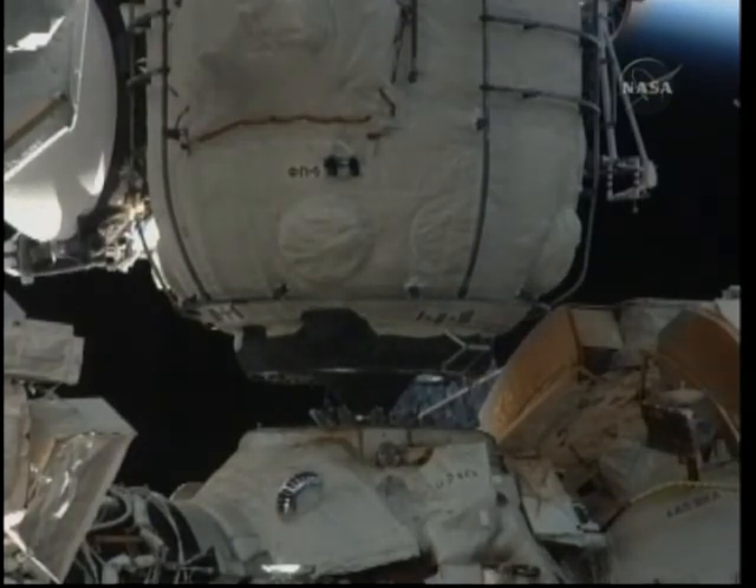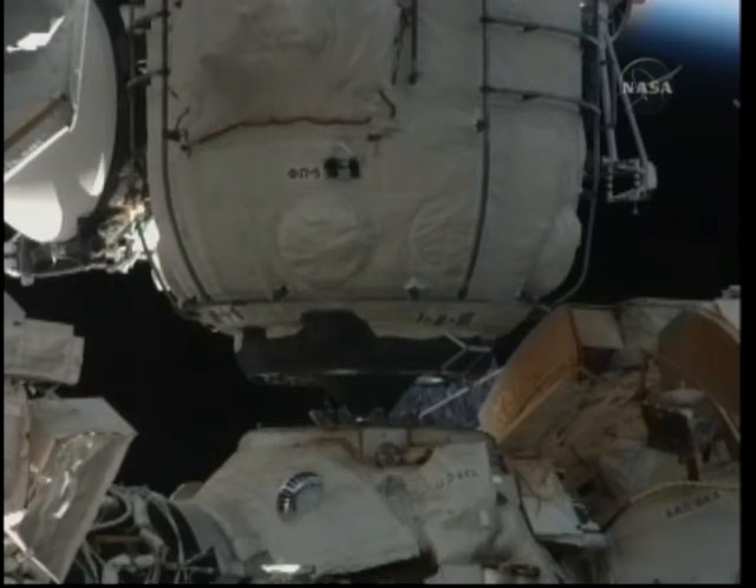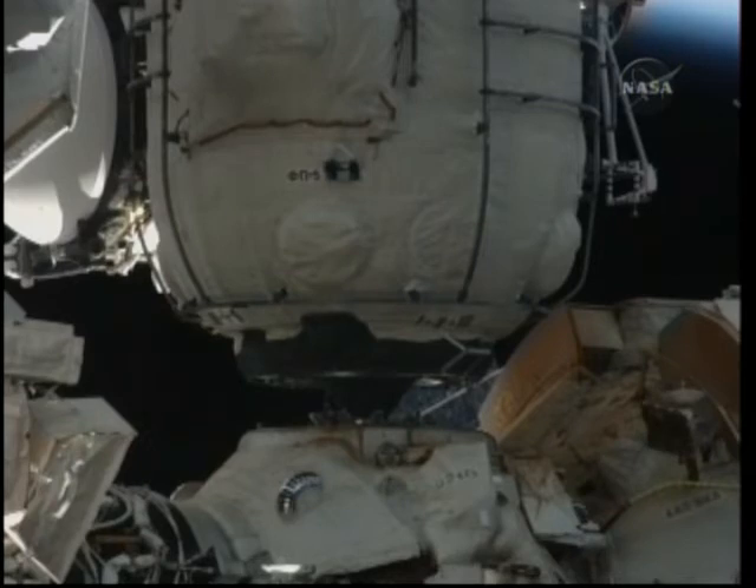We see it moving 410 millimeters. The probe retraction is now in work. That will pull the module in to form a permanent seal at the docking interface.